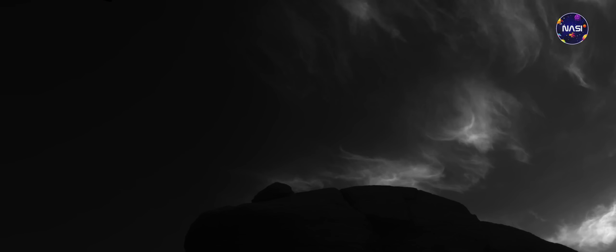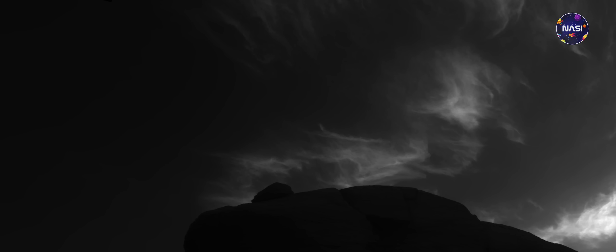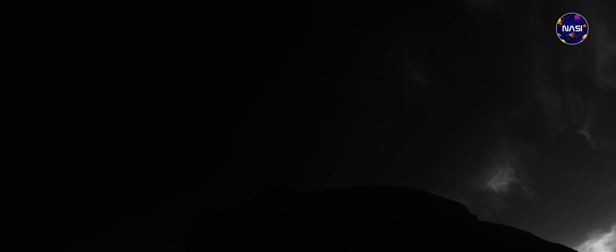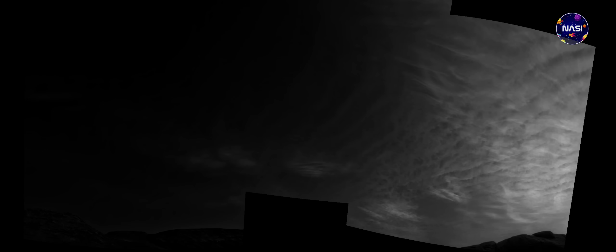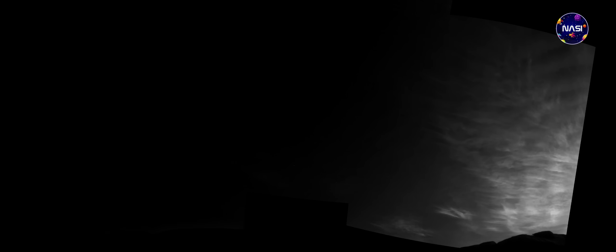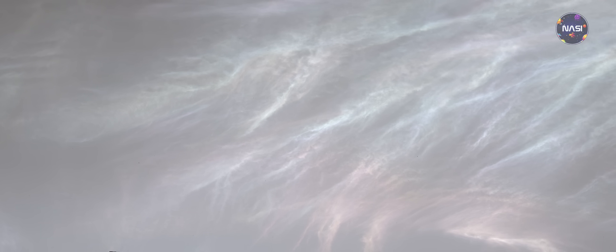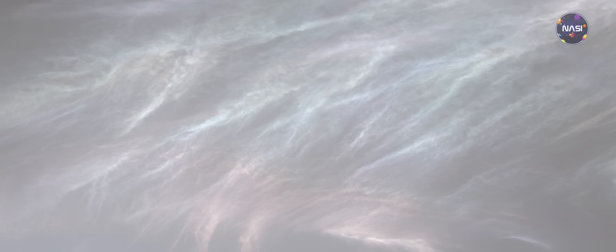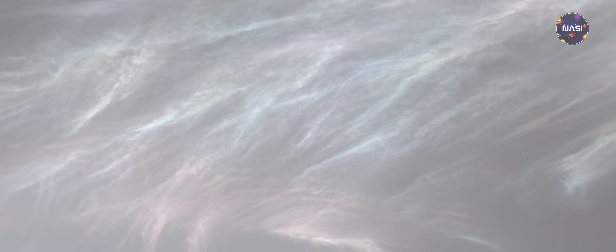Dalam pemandangan langit di Mars, awan terlihat paling cantik akan nampak tepat setelah matahari terbenam. Karena ketika cahaya terakhir dari matahari memancar ke arah awan, maka akan membuat kristal es menjadi bersinar. Itulah sebabnya, para ilmuwan menyebutnya sebagai noktilusen atau cahaya malam. Seperti yang dapat kalian lihat pada foto ini, beberapa awan sebenarnya tampak sedikit berwarna-warni ketika ukuran partikel awan sangat mirip, yang biasanya terjadi ketika awan baru saja terbentuk dan tumbuh dengan kecepatan yang sama.